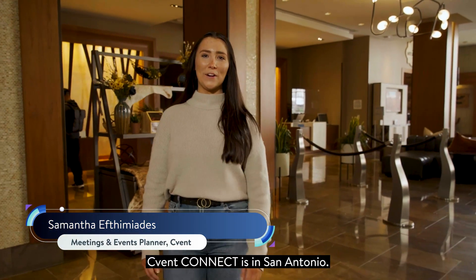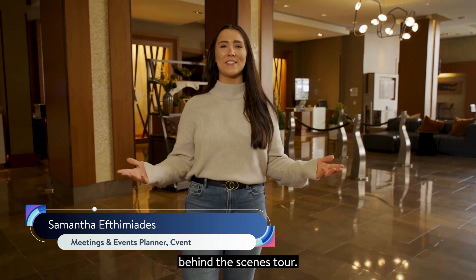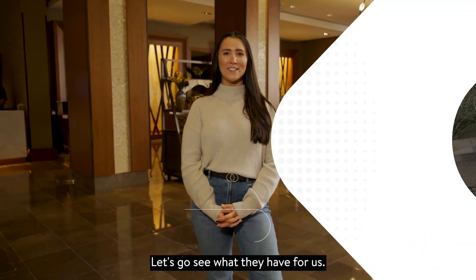Sevent Connect is in San Antonio. We're here with one of our sponsors, the Hyatt Regency, for a quick behind-the-scenes tour. Let's go see what they have for us.